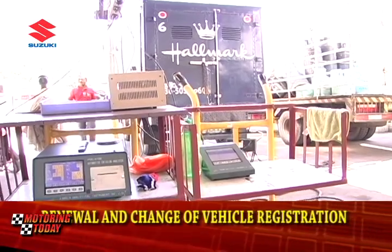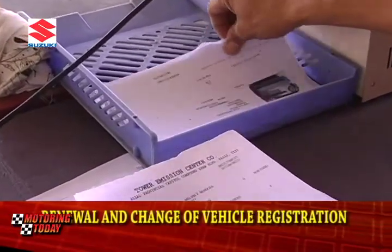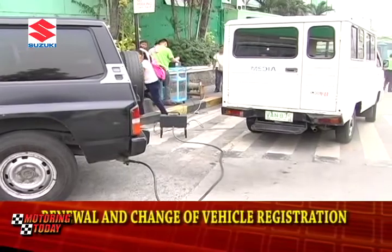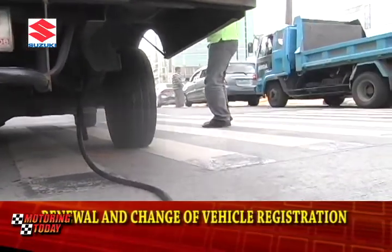Director Almora also explained that the LTO now requires an emission test at least one year before renewal, as there have been anomalies regarding smoke belching units and others that have violated some rules but have been renewed. Emission tests are usually done in private emission test centers.